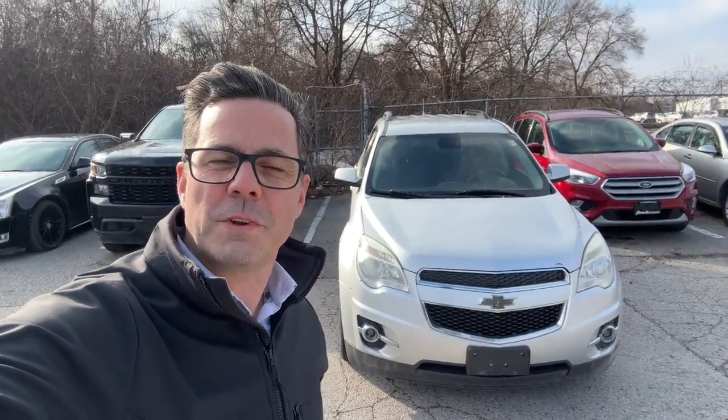Hi, this is Tyler Abrams with Finch Chevrolet of London. Today I'm going to show you our 2013 Equinox LT in silver. Have a look.